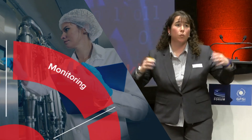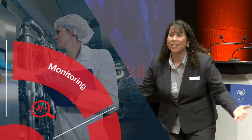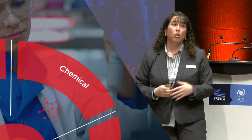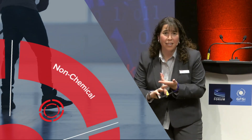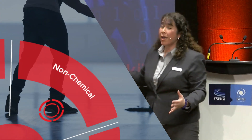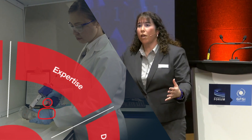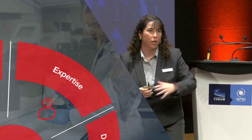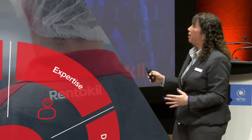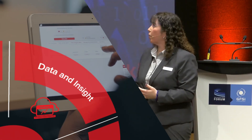IPM components include monitoring — putting out monitors specific to different SBIs, knowing what you have, and setting thresholds for control. You've got the chemical component and the non-chemical component: sanitation, vacuuming, cleaning, and environmental controls. Combine that with expertise — you've got to know about the pest, its biology and behavior, what they're feeding on, where they like to live. You combine that with your data and expert insight to stay on top of everything.